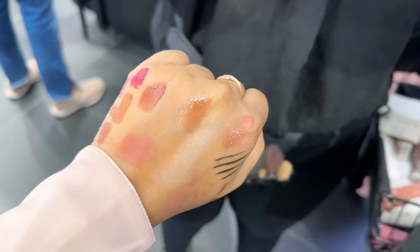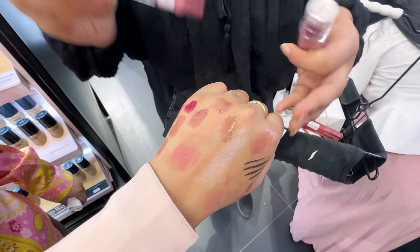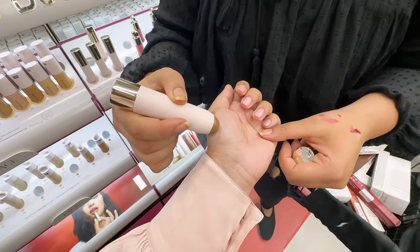My basket was literally full, so I'm just filming the swatches on my hand to show you guys. The whole experience was super great.